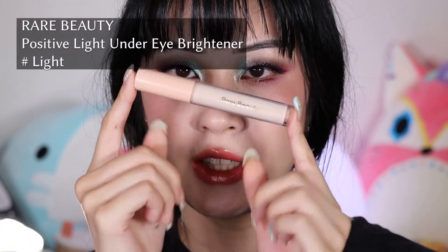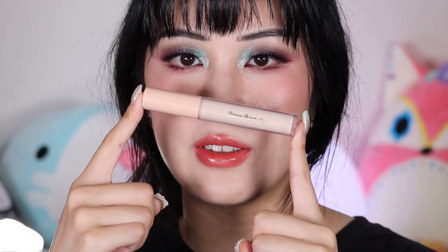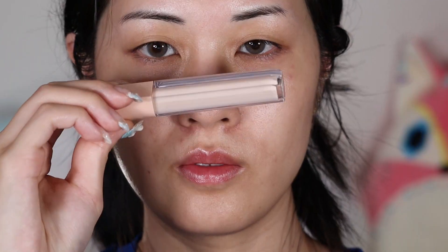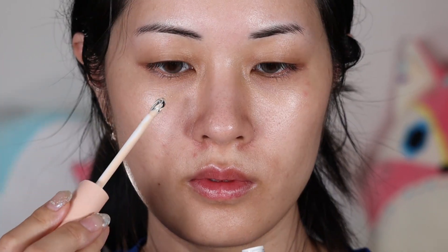The next kind of primer-ish product I use underneath foundation is the Rare Beauty Under Eye Brightener. I have it in the shade Light. I was not able to find this when it first came out — it sold out time and time again, and I ended up seeing it in stock when I was in Hawaii, so I bought it. I've been using this extensively for well over a month now. I love this. This is amazing. I feel like this is one of the best color correctors I've ever used, and it's not even a color corrector.